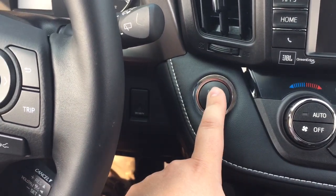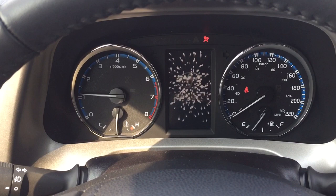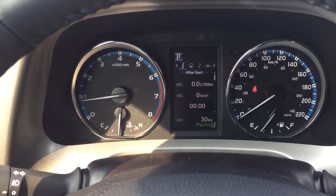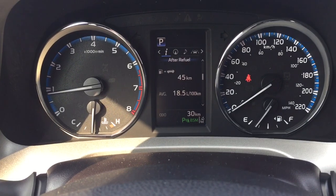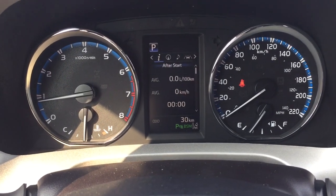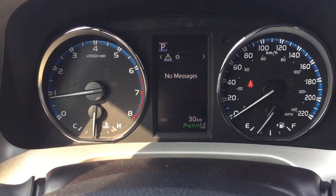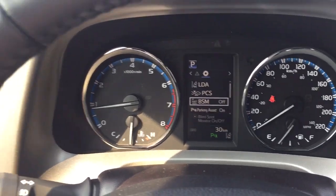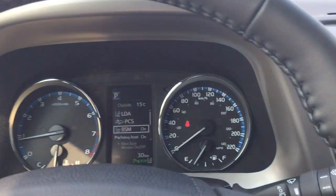You do have push button start, so all you have to do is put your foot on the brake, push the button, and it will start automatically. Taking a look at the multi-informational display, you'll see a couple of different options including your fuel statistics, distance to empty, eco indicator, all-wheel drive indicator, and sway warning. You'll also find your navigation, audio, lane departure alert messages, and settings for your lane departure alert, pre-collision system, as well as your blind spot monitoring on or off — when you turn on your blind spot monitoring, it will light up in the mirrors letting you know it has been turned on.